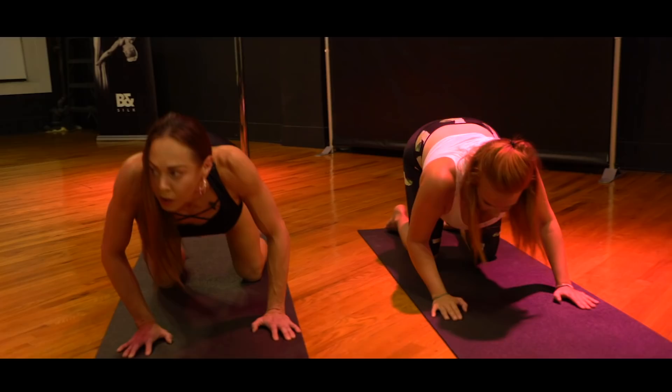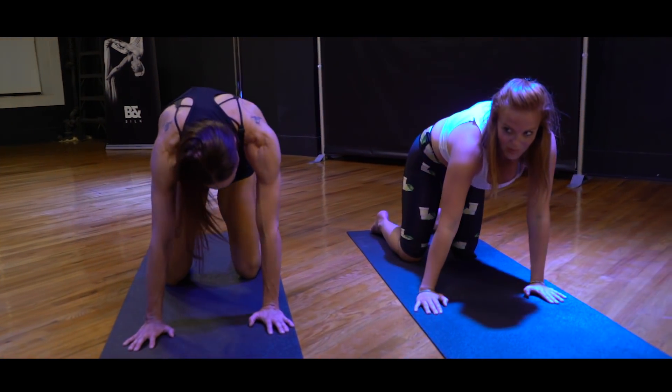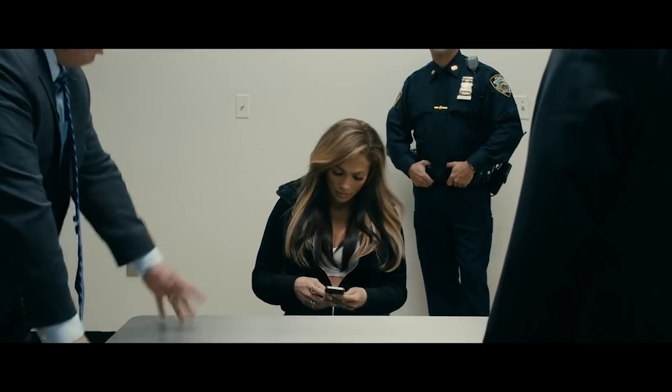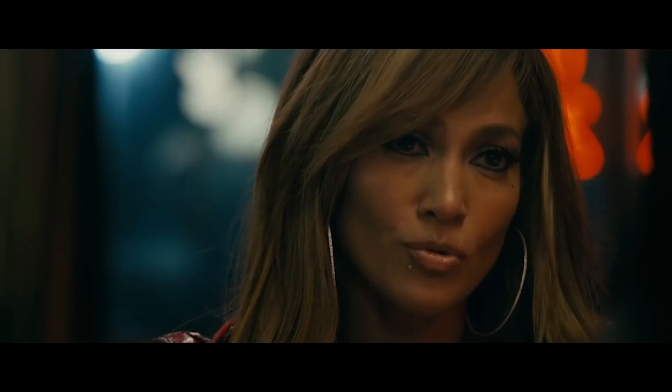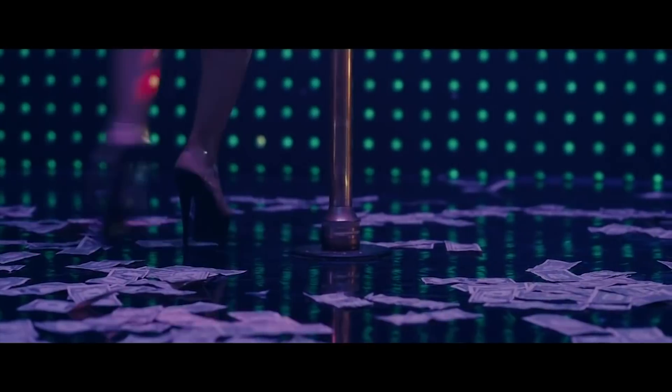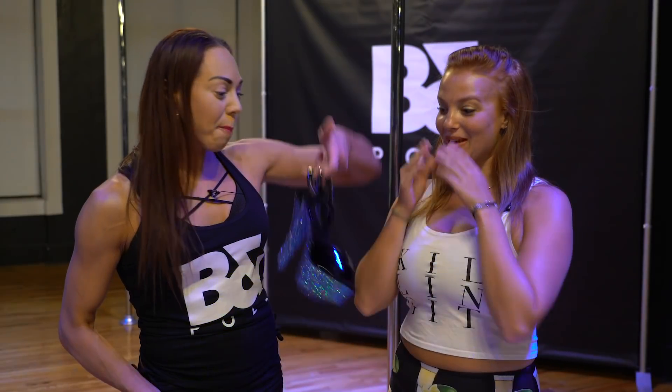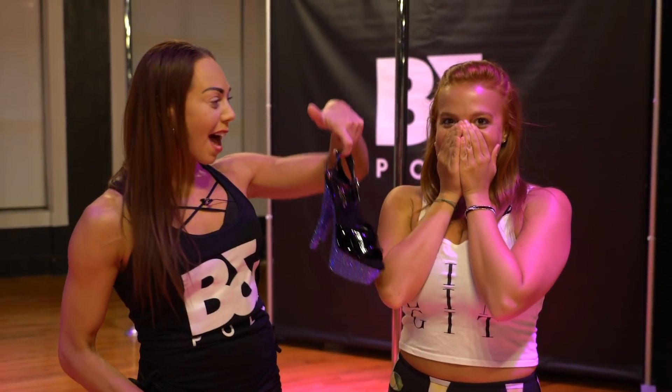We're gonna warm up like I would warm her up each day, and then I'm gonna take you through a couple of the moves that I was having her work on to get ready for the movie. The other thing that we did immediately on day one with Jennifer is we wanted to get her in the shoes she was gonna wear for the movie. The Pleaser company, which is an amazing shoe company, has gifted you a pair of your very own platform shoes.